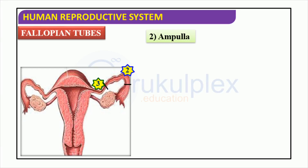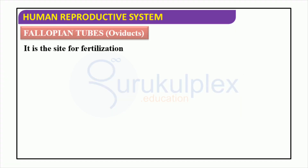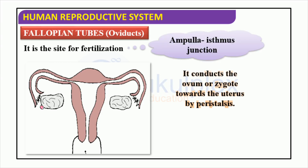The fallopian tubes are vital parts of the human reproductive system. They have three sections: the ampulla, the isthmus, and the last one which leads to the uterus. The middle part is the widest while the last part is narrower. These fallopian tubes help to move the egg from the ovary to the uterus. Fertilization occurs in the fallopian tubes, also known as oviducts — it is the route from the ovary to the uterus for the ovum or zygote. At the ampulla-isthmus junction, the ovum and sperm meet and the fertilized egg begins its journey to the uterus, its final destination.